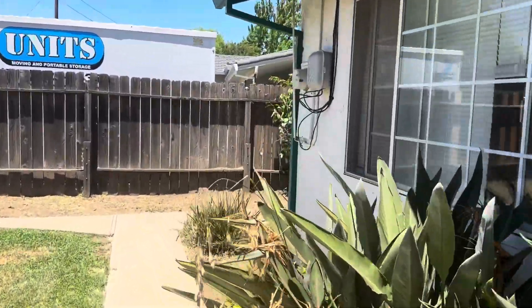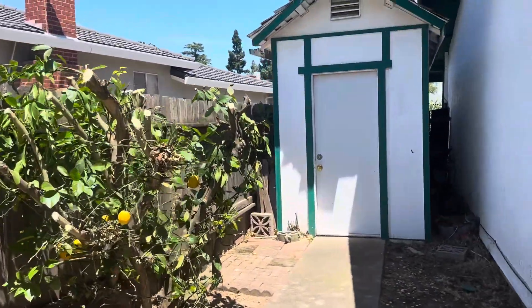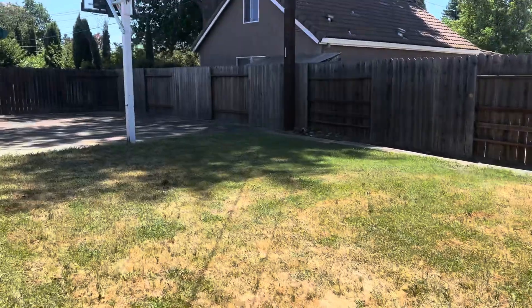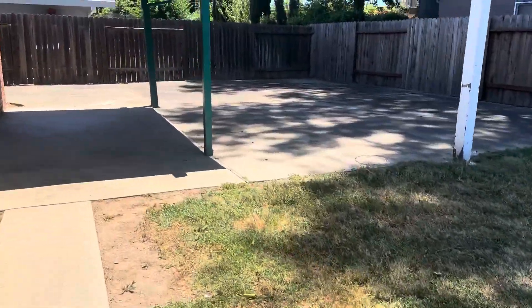On this side of the yard you've got a small lemon tree hiding in the corner. The shed belongs to the owner so they have stuff inside — just stay out of that. Everything else you should have access to. We're going to go back inside.